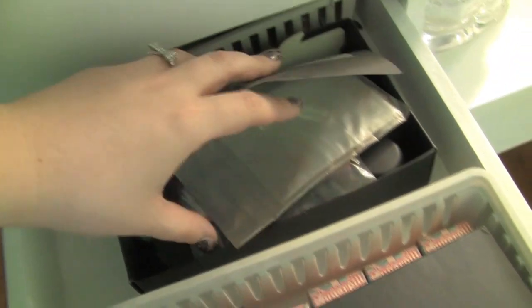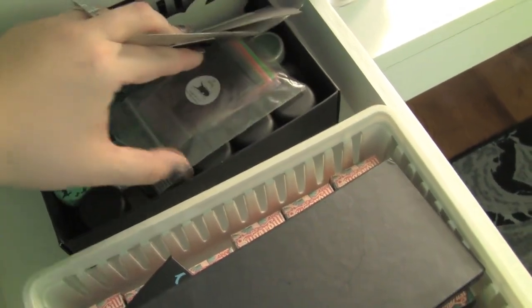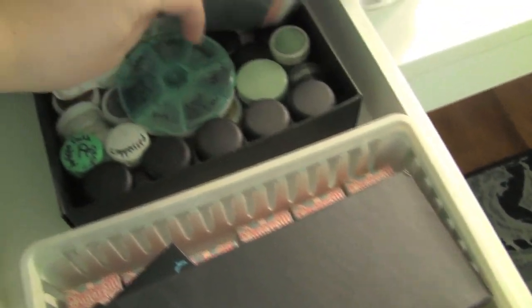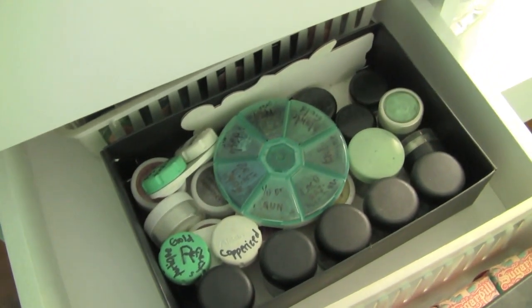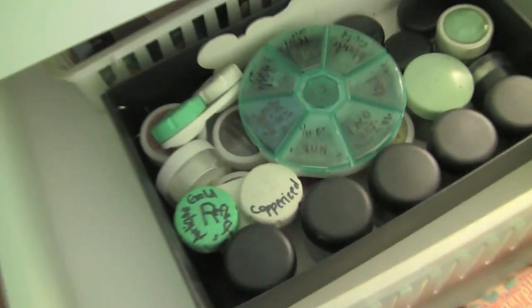And in here I just have pigments mainly — Detrovore pigments, all my MAC full-size pigments, and I have these really cool contact lens containers full of pigments. There are obsessive compulsive pigments, and even more pigments further back in here — pigments galore.